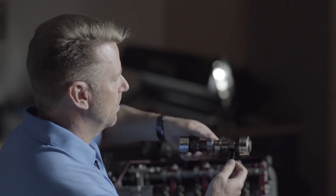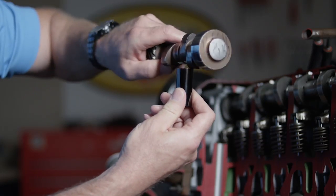One of the highest pressure points inside your engine is between the camshaft and its followers. Many vehicles once used flat tappets or sliding followers, but the wiping action created more friction and required more wear protection.